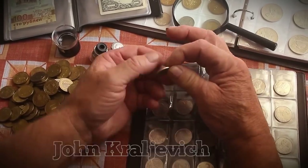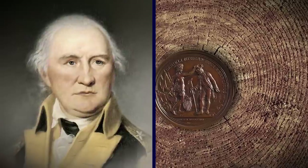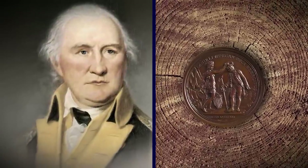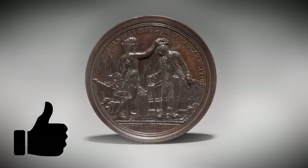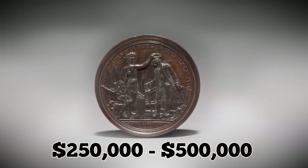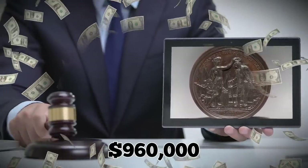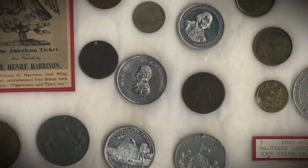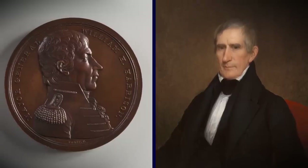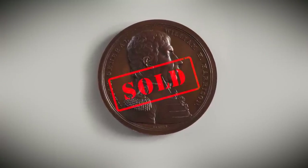Earlier this year, coin expert John Kraljevich was tasked with authenticating a piece that someone had anonymously consigned to auction. He instantly recognized it as the 1839 Daniel Morgan Medal — the only one ever struck. Speaking with CBS News, Kraljevich described it as the most shocking and important discovery in American coin collecting in years. Pre-auction estimates put the medal's value at somewhere between $250,000 and $500,000, but it ended up selling for nearly twice that much, fetching a record $960,000 — outranking the previous high price for an American medal, a congressional gold medal given to General William Henry Harrison during the War of 1812, which sold for $600,000 the previous year.